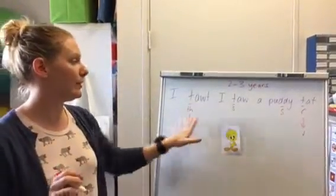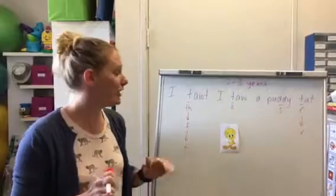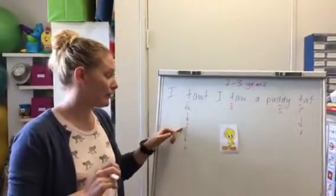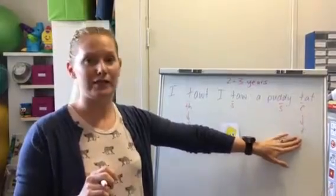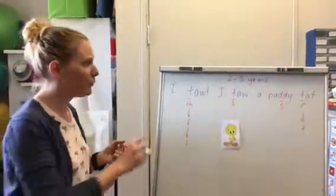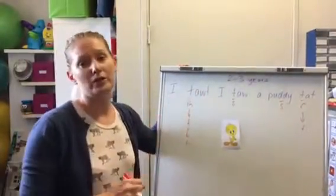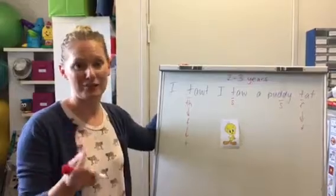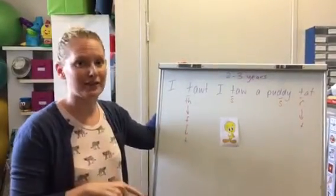So what you can see is that little Tweety Bird at two, two and a half, is right on track with her speech production. By the time she's three, we should see these sounds coming through, and by three and a half we should see these ones. That sentence is going to clean up really nicely — by about three and a half it's going to sound like "I thought I saw a pussycat," and that "th" sound is going to be the last one to come.